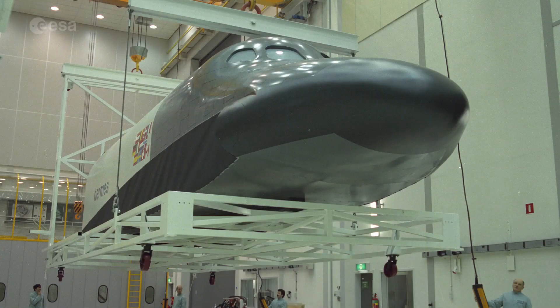Not all ESA plans come to fruition. This is a model of the Hermes space shuttle from the 1980s, which underwent preliminary design at ESA but was eventually cancelled. Elements of its technology, however, fed into missions such as the IXV space plane, the ATV space truck, and the European robotic arm, which is soon due to join the Russian segment of the International Space Station.